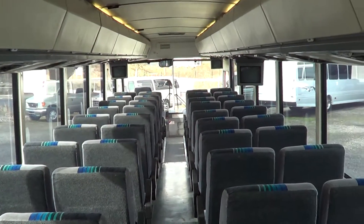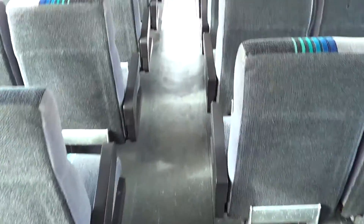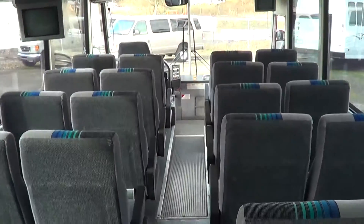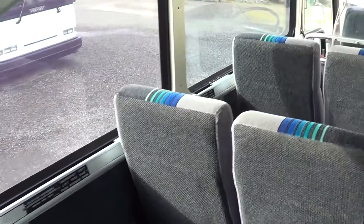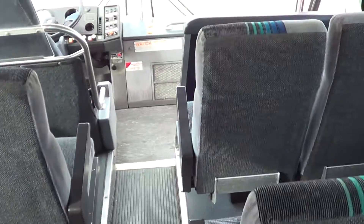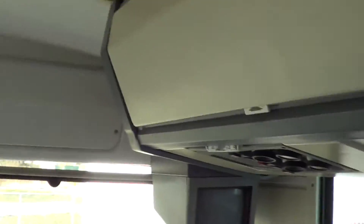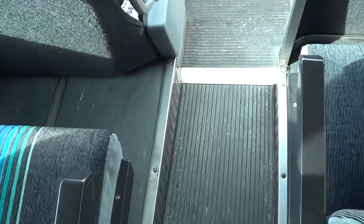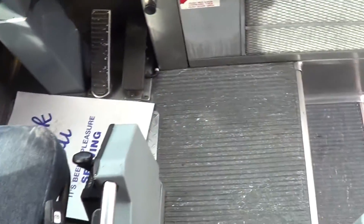As you can tell, it's got four televisions and a DVD player. This baby's pretty straight, I'll tell you what. Got closed overhead storage. This little girl will accommodate your passengers nicely. Let's check it out outside.